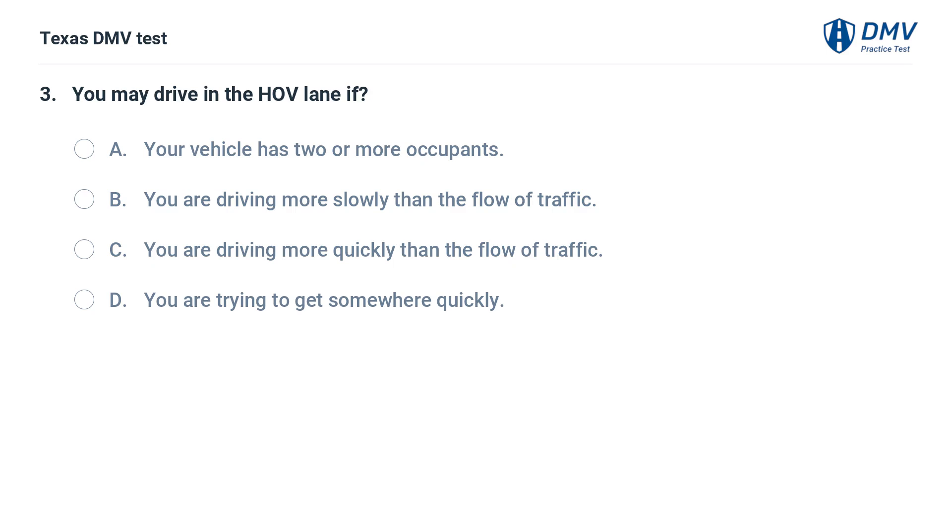You may drive in the HOV lane if: A. Your vehicle has two or more occupants. B. You are driving more slowly than the flow of traffic. C. You are driving more quickly than the flow of traffic. D. You are trying to get somewhere quickly.